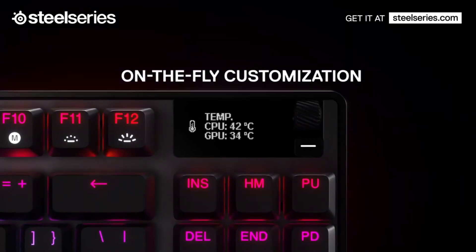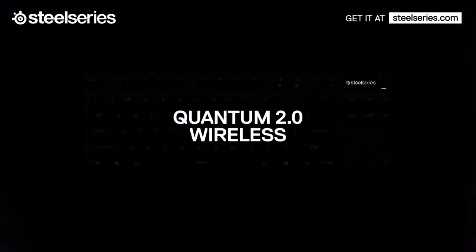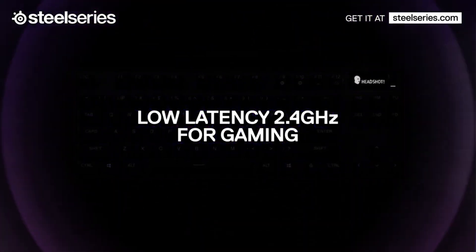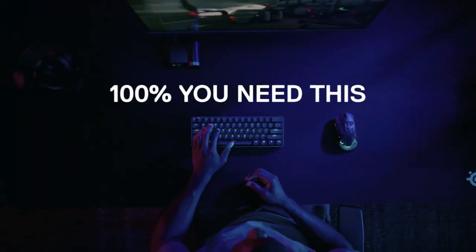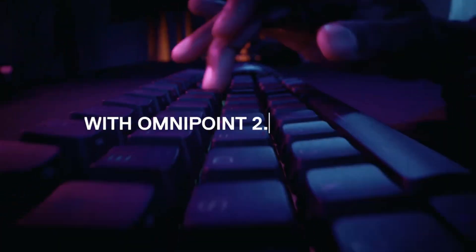With their responsive mechanical switches, gamers can enjoy tactile feedback and faster key actuation, resulting in quicker reaction times. Backlit keys with customizable RGB lighting allow for personalization and enhanced aesthetics.